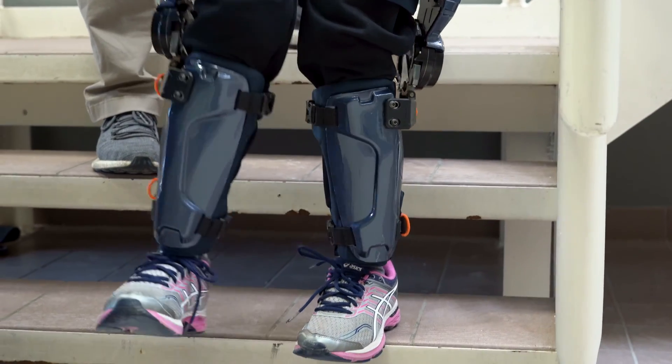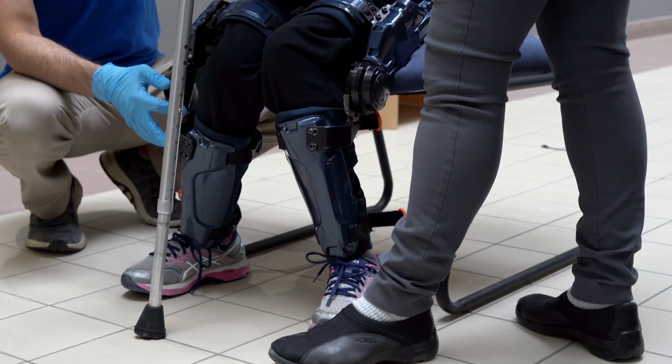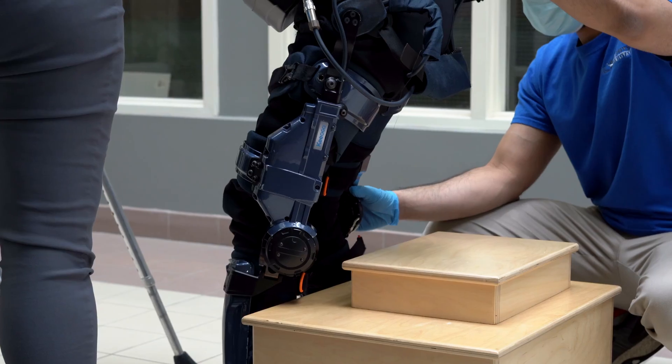Kyogo also helps a person to climb stairs, descend stairs, move from sitting to standing, and to move into a squat position onto the floor.